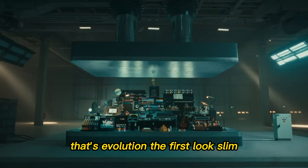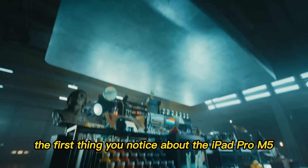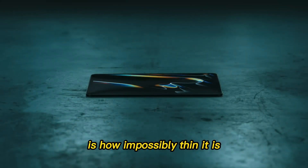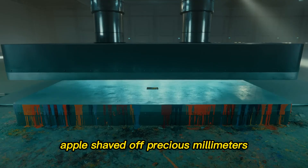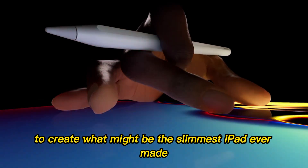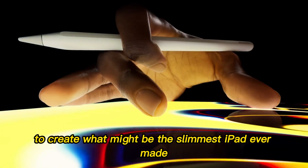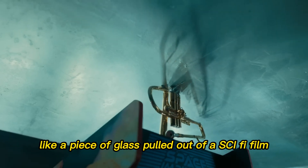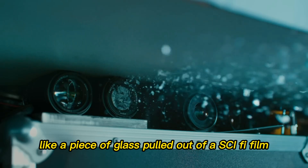The first look: slim, sleek, and stunning. The first thing you notice about the iPad Pro M5 is how impossibly thin it is. Apple shaved off precious millimeters to create what might be the slimmest iPad ever made. And yet, it doesn't feel fragile. It feels futuristic, like a piece of glass pulled out of a sci-fi film.